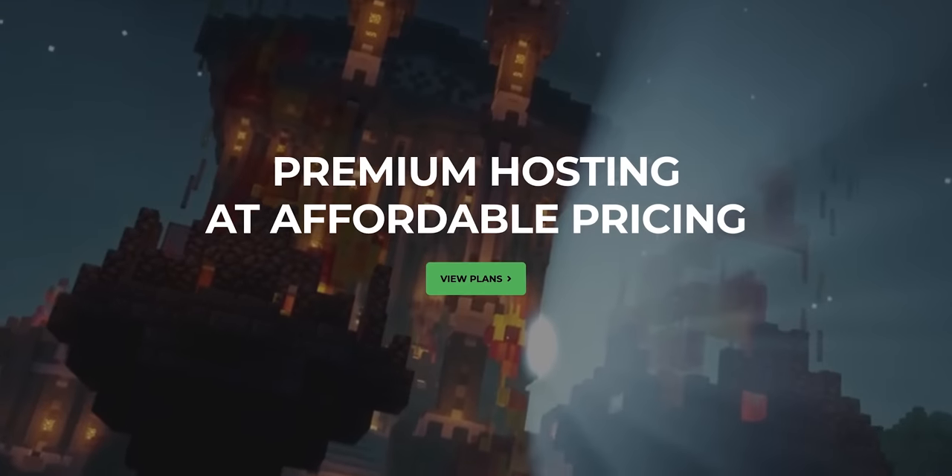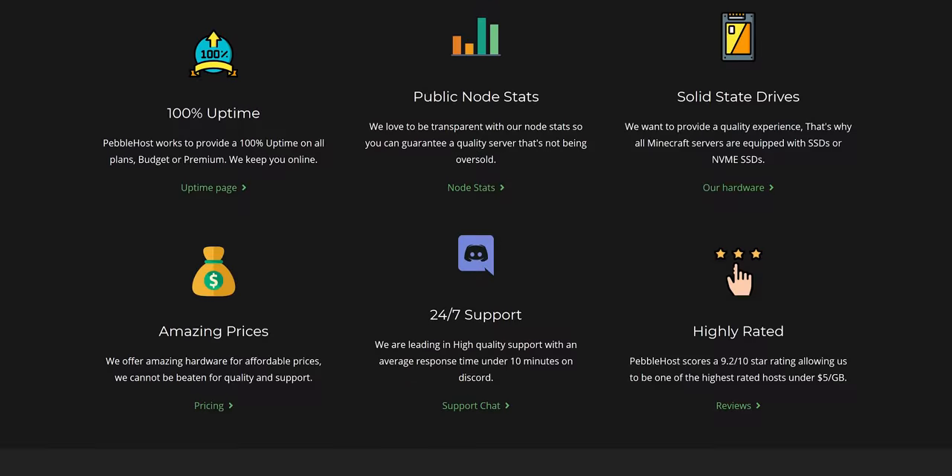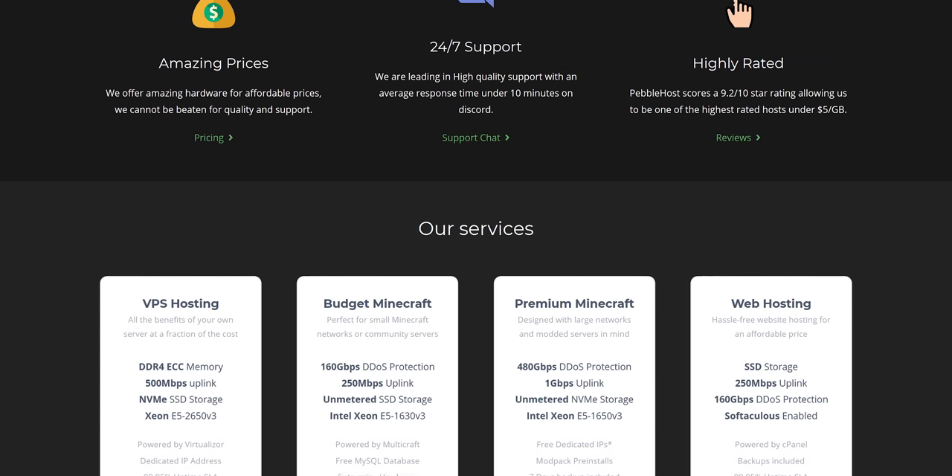We're gonna see if this is something we just can't live without, right after this message from our sponsor, Pebblehost. You in the market for a hosting provider? Try Pebblehost. They balance price to performance with VPS hosting starting at $2.75 per gigabyte, and game hosting starting at just a buck a gigabyte. Use code LTT at the link below and save 15%.